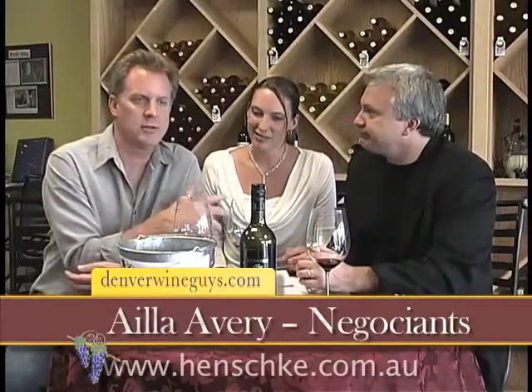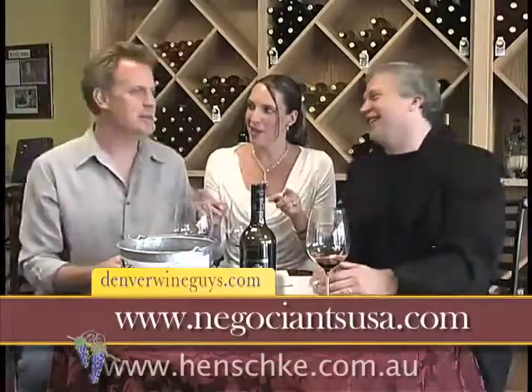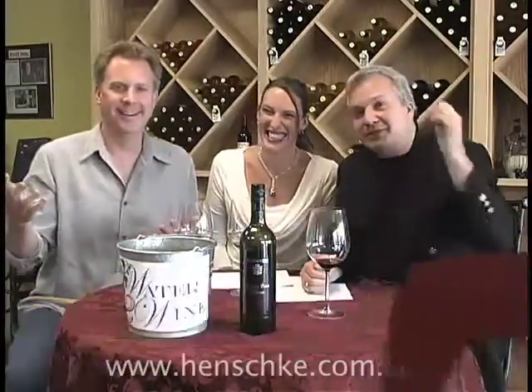Everything Henschke makes is just stunning and we'll be featuring more of their wines on denverwineguys.com. We'd like to thank Water to Wine — watertowine.com/Denver — thanks to Derek, and we'd like to thank Ayla for bringing these wines by from Negotiance, negotianceusa.com. That about wraps it up. I'm Brian, he's Keith, she's Ayla, and we are denverwineguys.com — we'll see you next time, Cheers!